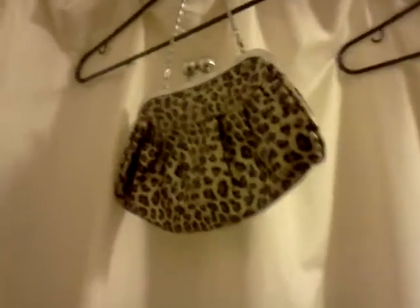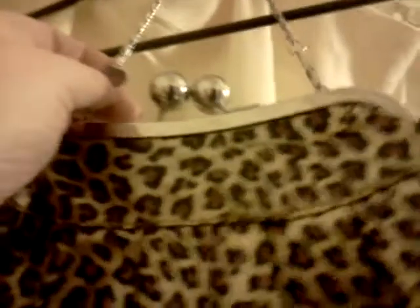You can wear that leopard bag with anything — literally anything, it goes with everything. The chain detaches, or you can put it inside. And I'll tell you something — if any of these purses wear out on me, even though I take really good care of my stuff, I'll use the chains for something else.